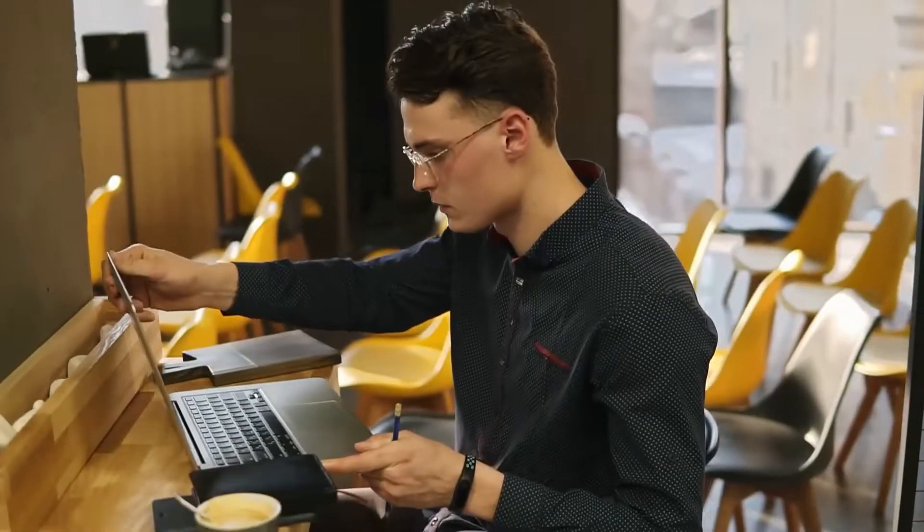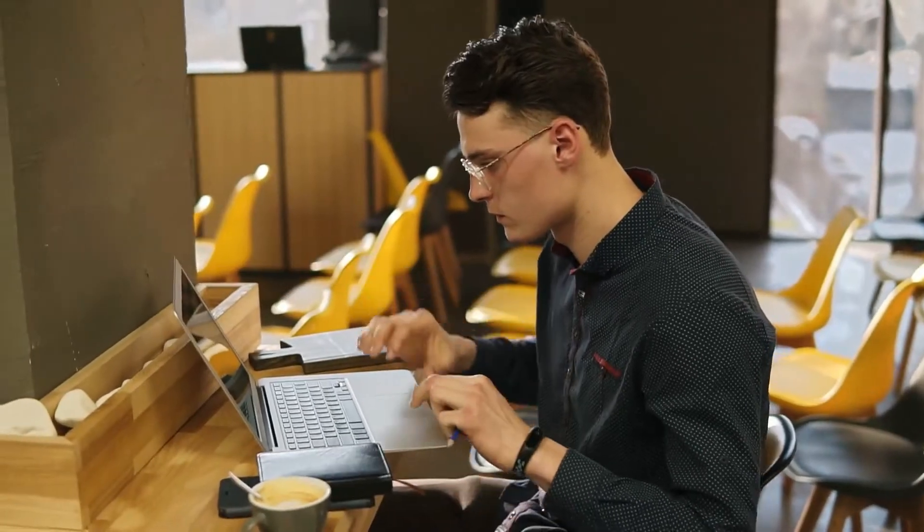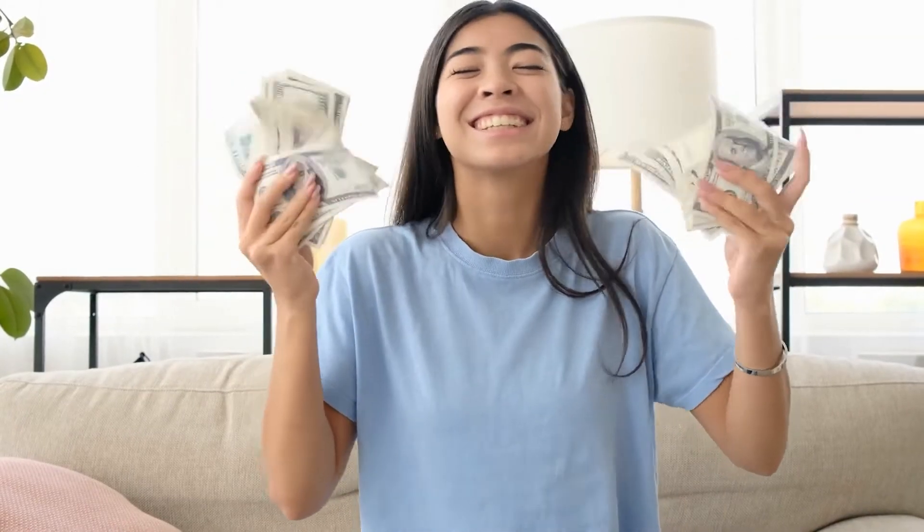Did you know that you can start earning up to $800 per day just by copying and pasting photos online? Does that sound unreal? Well, it's not. If you start earning this much money daily, what are your plans to spend it on?